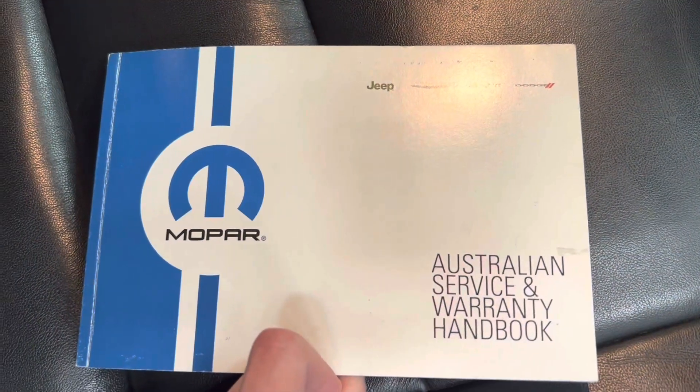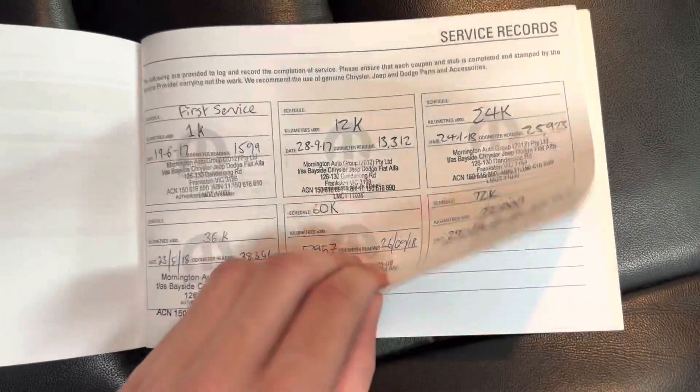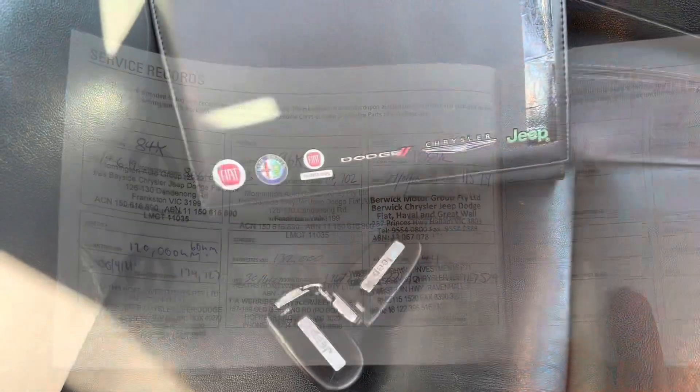Full service history, guys — we'll flick through this as you can see. All been noted down, very well kept. All the records right in front of you.